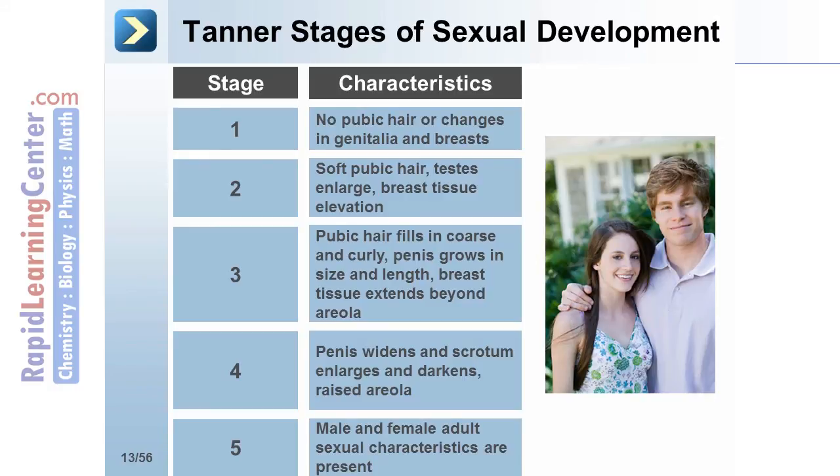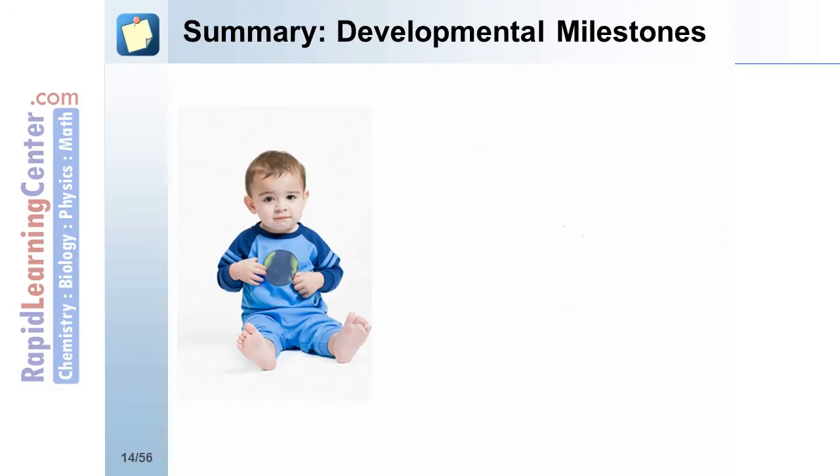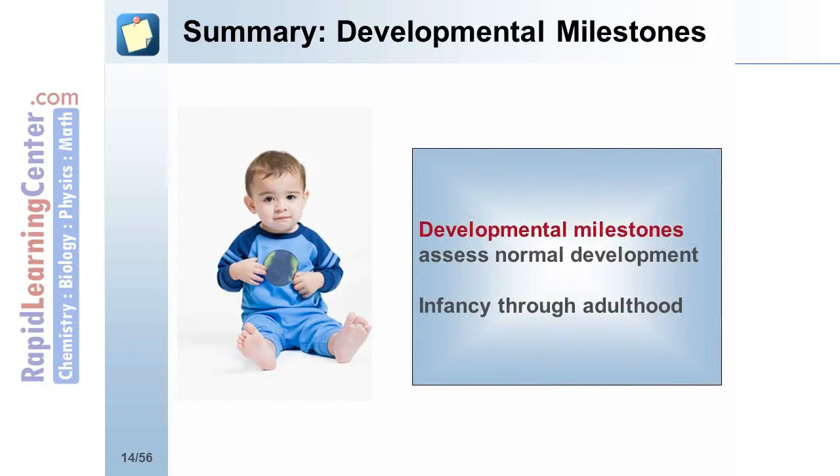Finally, at stage 5, male and female adult sexual characteristics are present. In summary, a number of important developmental milestones are evaluated throughout growth, from infancy through to adolescence and early adulthood, in order to assess for normal development.